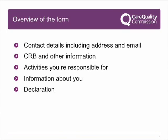Your section of the form covers a number of different question topics, including asking you for your contact details, details around criminal record bureau checks, identifying the regulated activities which you will be responsible for, and further information about yourself. We will now go over a couple of parts of the form in more detail, including the CRB section, the activities section, and the declaration you make at the end of the form.